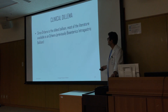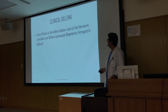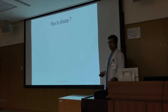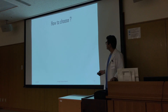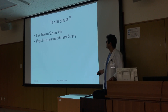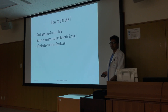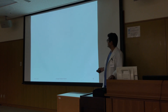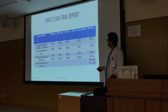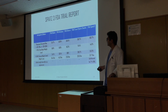There is a clinical dilemma: since Orbera is the oldest balloon, most of the available literature is on Orbera, previously the Bioenterics Intragastric Balloon. So how do you choose the balloon for your patient? A recent FDA trial investigated Obelon, ReShape, Orbera, transpyloric shuttle, and SPATZ 3 on various parameters.